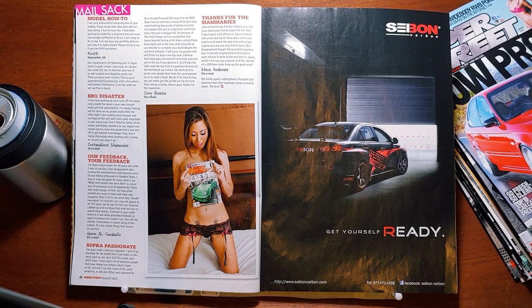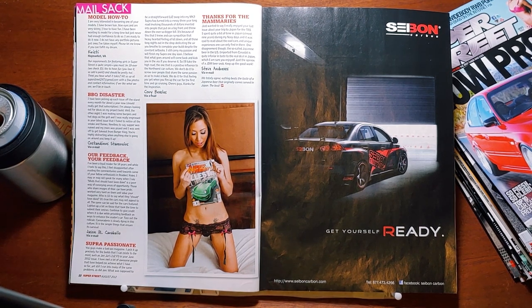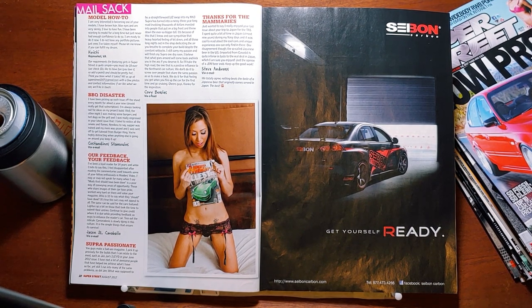Our feedback: 'I've been a loyal reader for 14 years, and while I hate to say this, I feel disappointed after reading the commentaries used towards some of our fellow enthusiasts in Reader's Rides. I may or may not speak for many when I say mods that should have been done is a poor way of conveying areas of opportunity. Those who share images of their car have pride, worked very hard on them.' This is an early 'respect all builds' kind of guy. Then another reader writes about enjoying Super Street's trip to Japan for the Tokyo Auto Salon. One disagreement though: the so-called Japanese beer in the U.S., imported from Canada, is quite inferior in taste to the real deal in Japan. Super Street totally agrees. Personal opinion from the host: rice-based beer is disgusting — Sapporo, Kirin, Asahi. Not to say I have great taste in beer.